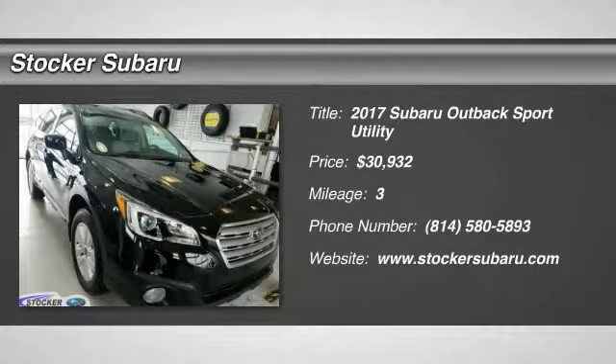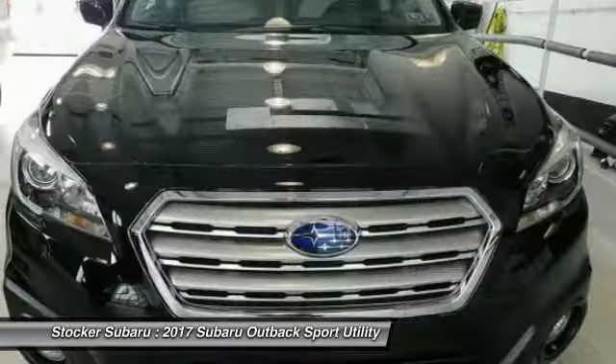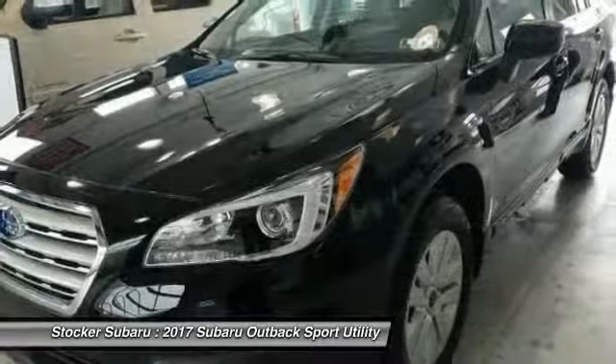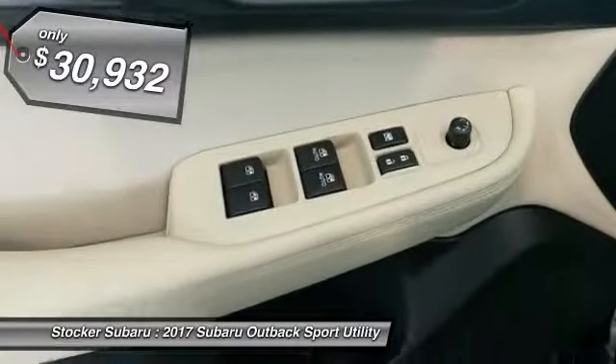Come test drive the 2017 Outback. Take the go-anywhere capability of all-wheel drive and plenty of room for cargo and companions and you've got the Subaru Outback. Let the adventure begin — priced below $35,000.